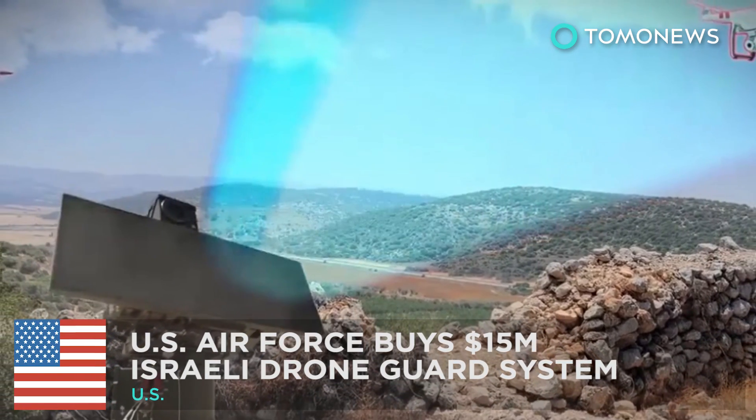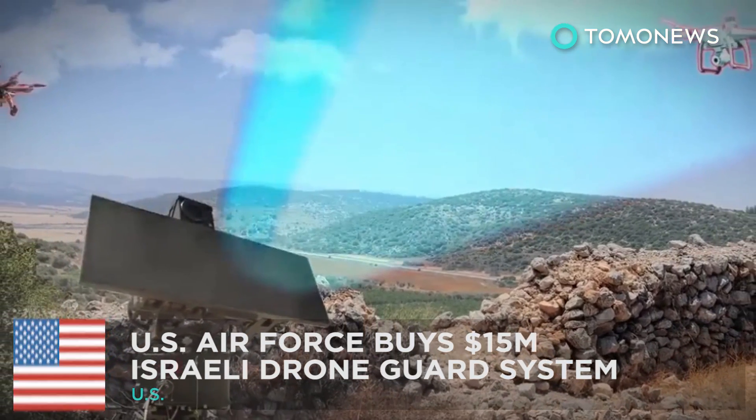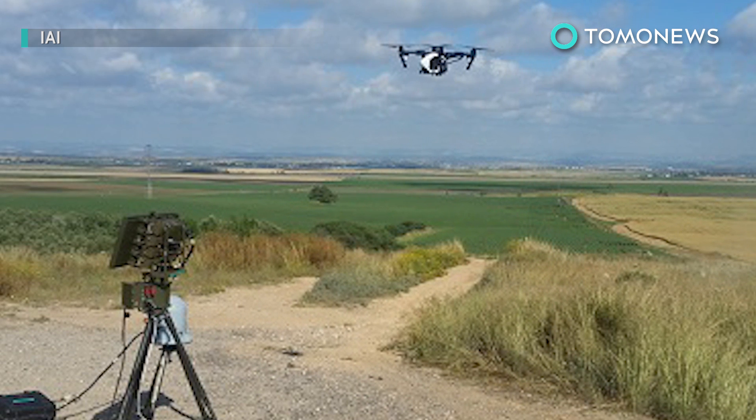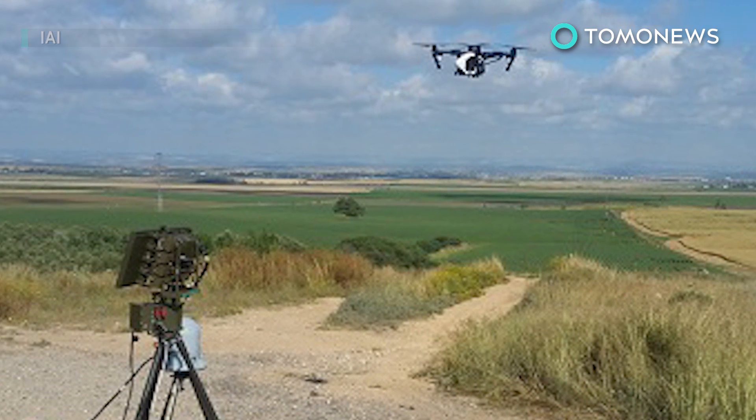U.S. military targets ISIS with drone killer system. The U.S. Air Force has reportedly spent $15 million on Israeli-made anti-drone equipment that can counter the small drones used by ISIS as weapons.